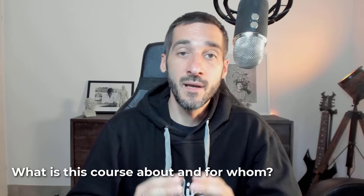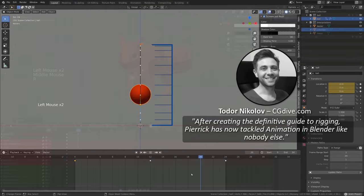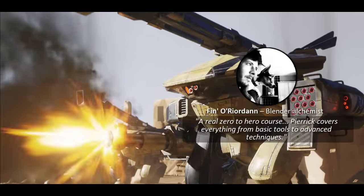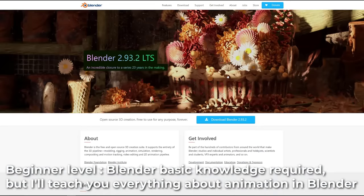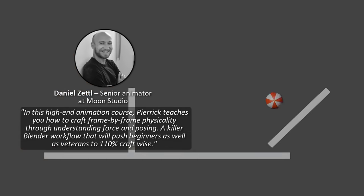Getting access to educational animation content is generally quite expensive and often difficult to know where to start. That's why I've designed this course to give you all the fundamentals of animation and teach you the tricks and techniques you'll need to create everything from a cute character shot to kick-ass action animations. We will cover all of this using Blender, the free and open source software, but you will be able to transfer all these techniques to any other software or animation medium.